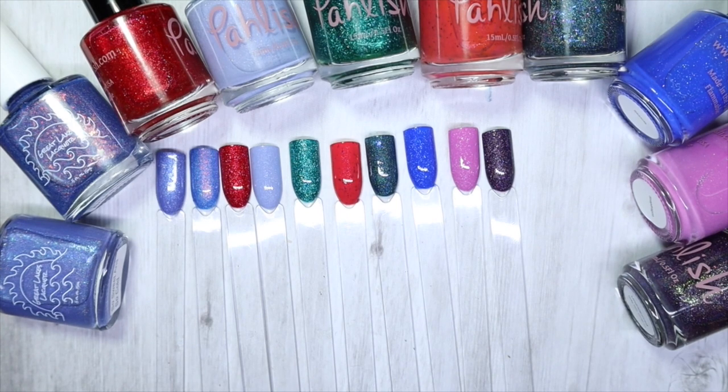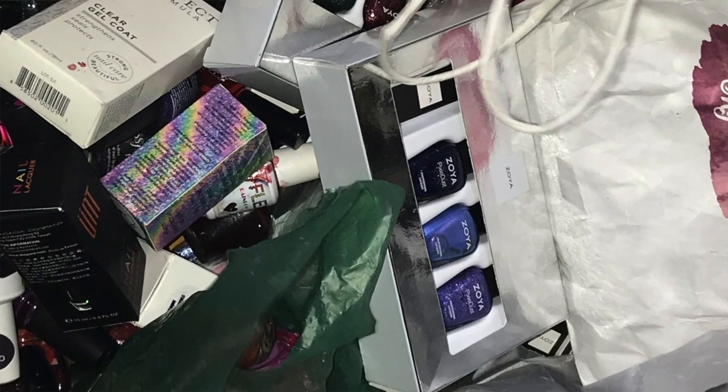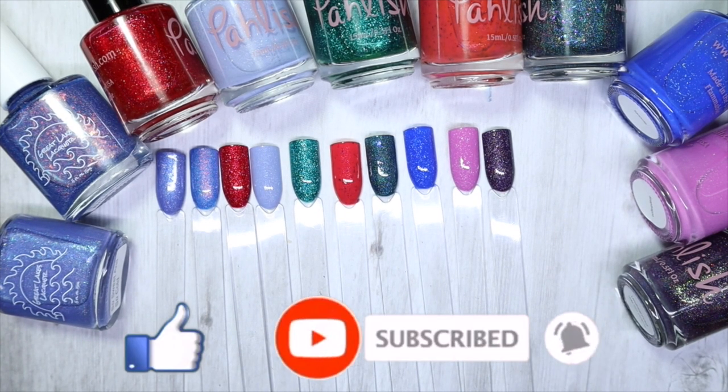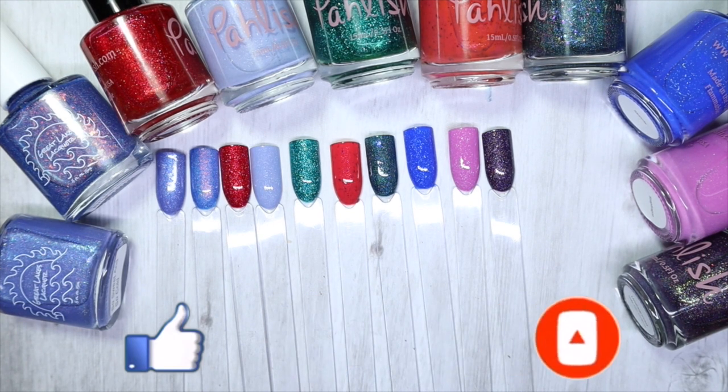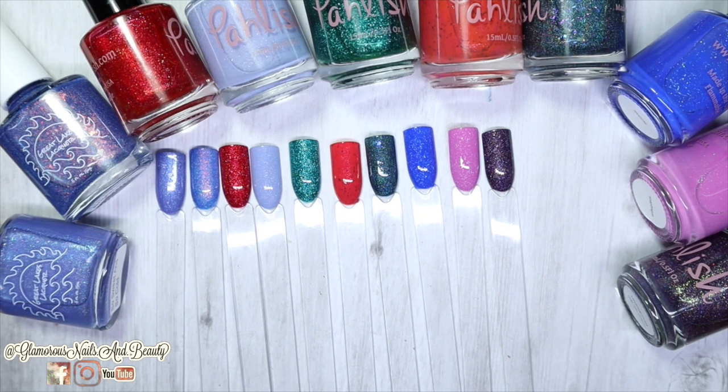Do you guys have a favorite? I have such a big bin of untried polishes — including gel polishes and stamping polishes — and I have to clear that bin this year, it's ridiculous! Thank you so much for watching. If you liked this video, please give it a thumbs up, leave any comments or questions below, and share it with anyone who might be interested. I appreciate you all more than you know — until next time, stay glamorous!